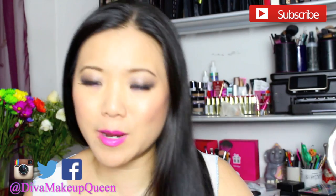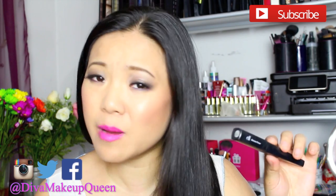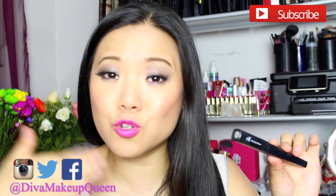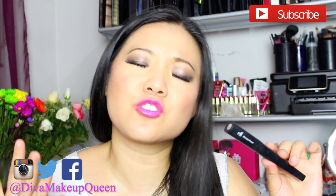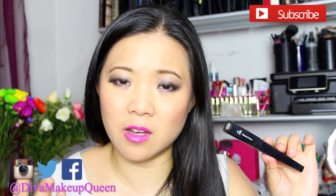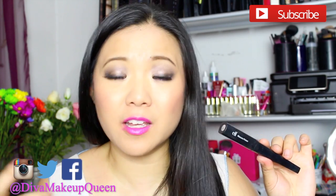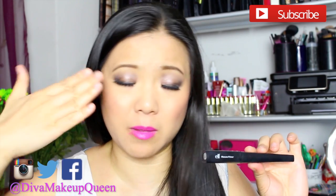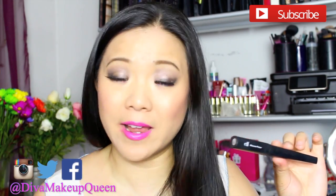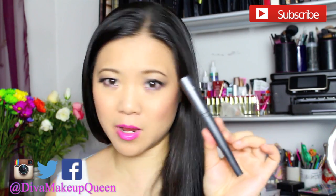Another great product that doesn't get enough love is their mascara primer. You apply this before you apply your mascara. I feel like it makes it so much easier to apply mascara — less clumping for one, and I feel like it makes my lashes even longer after I apply this and then mascara. It's like my lashes just shoot out. This is a must-have for a little Asian chick like me.